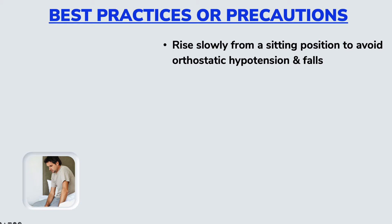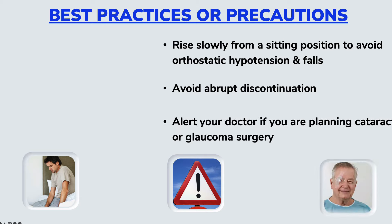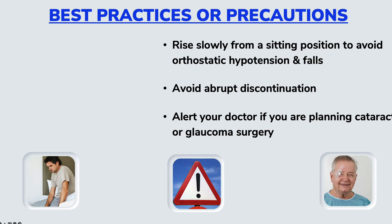Another best practice is to avoid abrupt discontinuation of the medication. For some people, such abrupt discontinuation may lead to elevated blood pressures, which obviously is not a good thing. Also, if you are planning on having glaucoma or cataract surgery, do let your doctor know, as Tamsulosin may cause eye problems during surgery for some people.